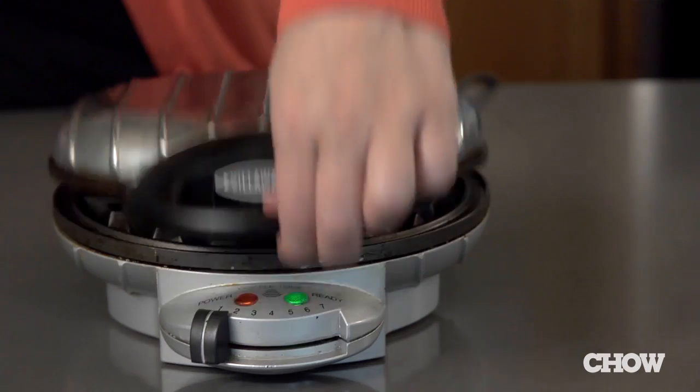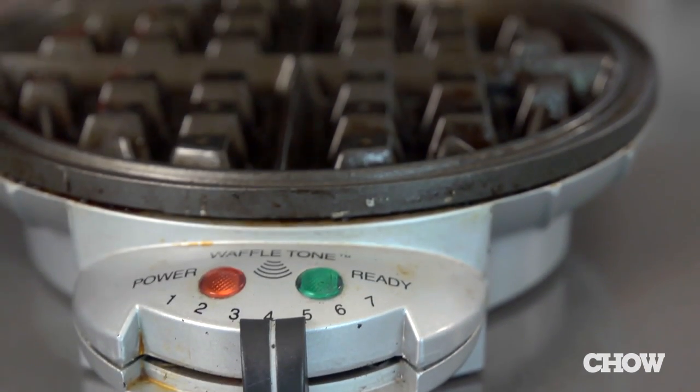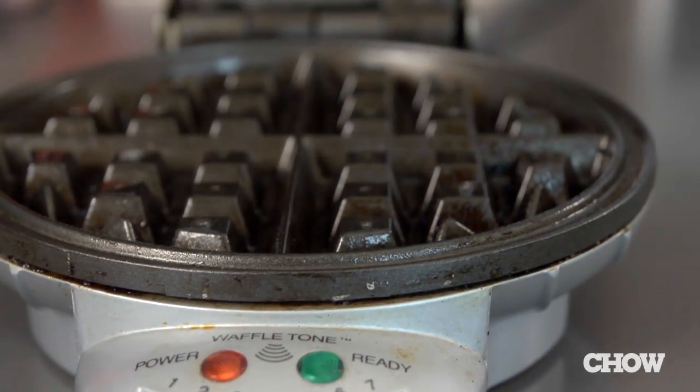We're always on the lookout for ways to get more mileage out of our specialized appliances. Here are four ideas for baked desserts you can make quickly using a waffle iron. For all of these desserts, we used a Belgian waffle maker set to medium heat and sprayed it with non-stick cooking spray before using.